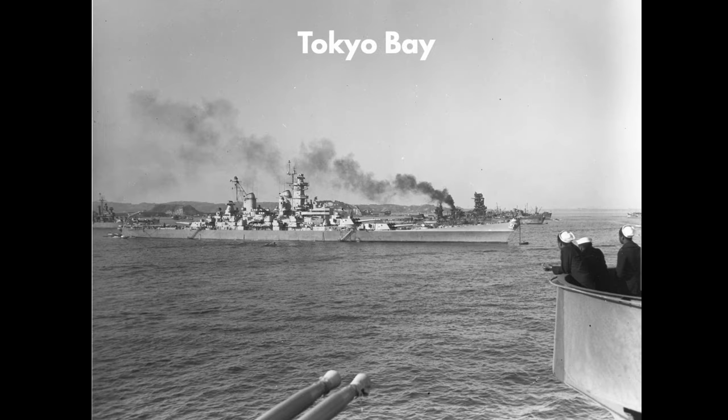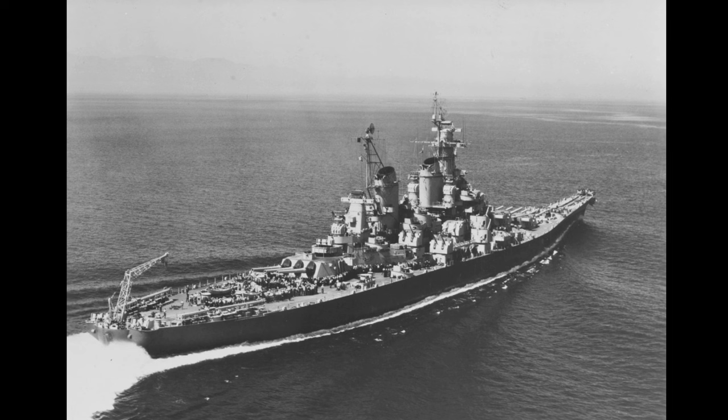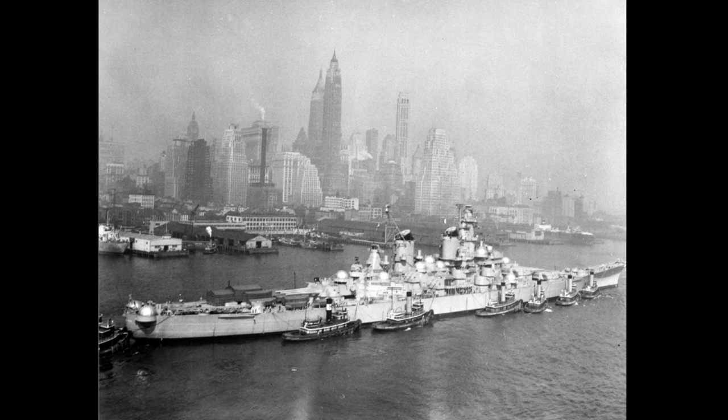New Jersey arrived in Tokyo Bay on September 17th and was the first flagship for the occupation of Japan. On January 28, 1946, she yielded her role as flagship of the 5th Fleet to her sister Iowa, and the next day set sail for home. Taking part in Operation Magic Carpet, she carried nearly 1,000 American troops home, sailing under the Golden Gate Bridge on February 10th. After operations on the West Coast and an overhaul at Puget Sound, New Jersey was transferred to the Atlantic in 1947, conducted midshipman cruises and served as flagship of Battleship Division 1 until 1948, when she was decommissioned and assigned to the Atlantic Reserve Fleet.